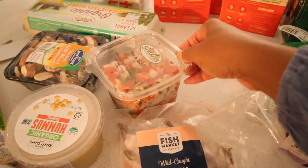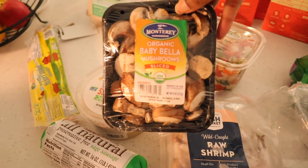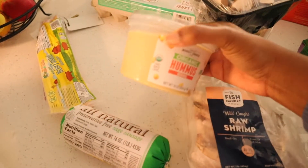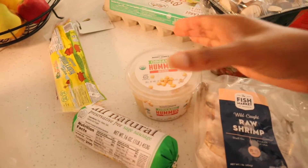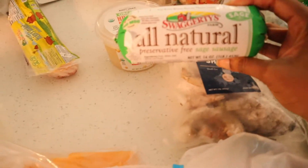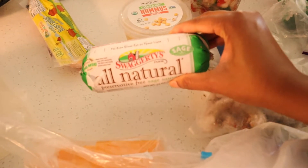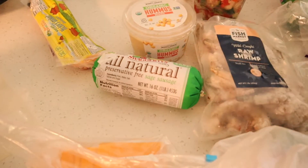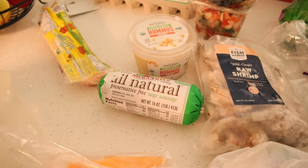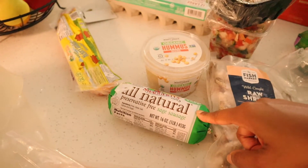Got some pico de gallo from the Sprouts Deli and some organic Baby Bella mushrooms. I really love the Sprouts brand of hummus — it's a staple we keep in our house for snacks and salads. Their sage sausage is very yummy too. This brand, Swaggerty's, is at Sprouts. If you like to make sausage patties for breakfast or use sausage in your turkey dressing, this is a very good brand — it is also preservative free.